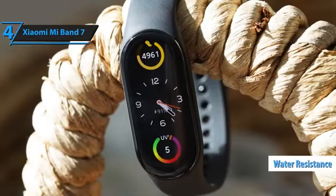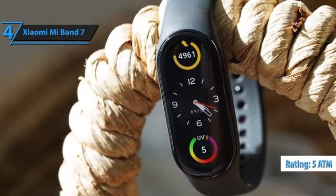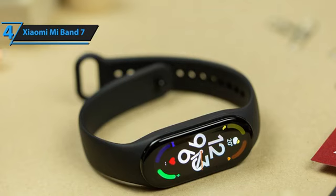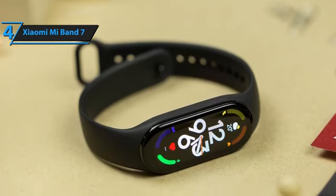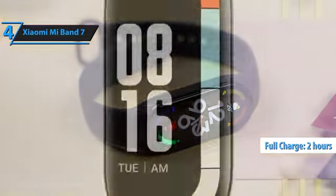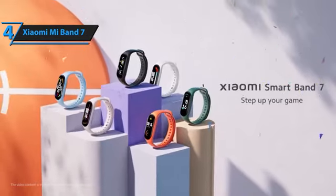Water resistance is a vital feature of Smart Bands, and the Xiaomi Smart Band 7 boasts a remarkable rating of 5 ATM, making it resistant to water pressure up to a depth of 50 meters, allowing users to wear it during various water activities such as swimming and shallow diving. It has a 180 mAh lithium-ion battery that takes only 2 hours to fully charge. With normal use, the battery lasts up to 14 days, while intensive usage can provide 9 days of continuous use.